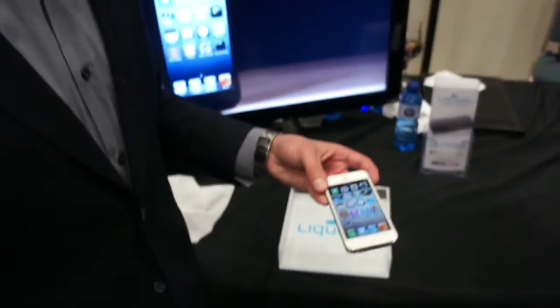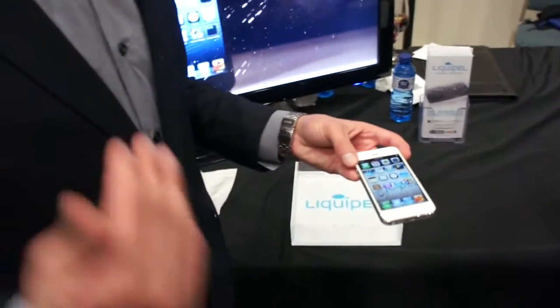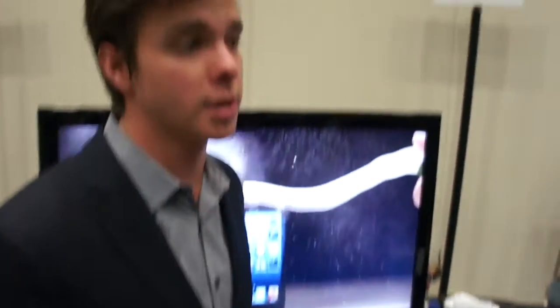With the 2.0, we've launched the Liquipel Performance Guarantee. So if you get your device treated and you get pushed in the pool and it breaks, we'll replace your device.